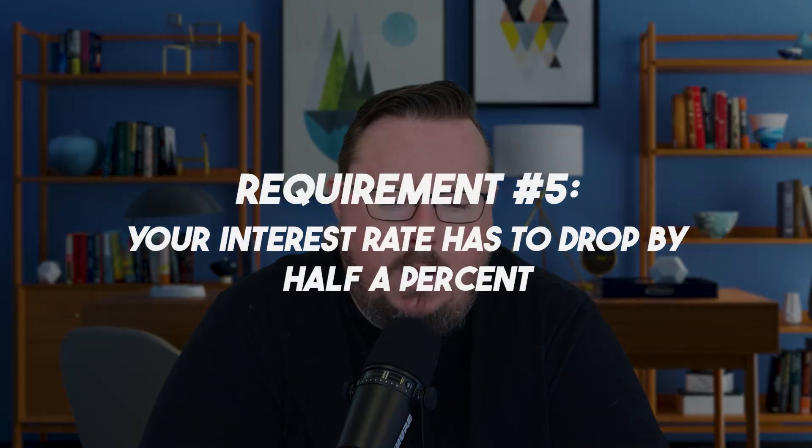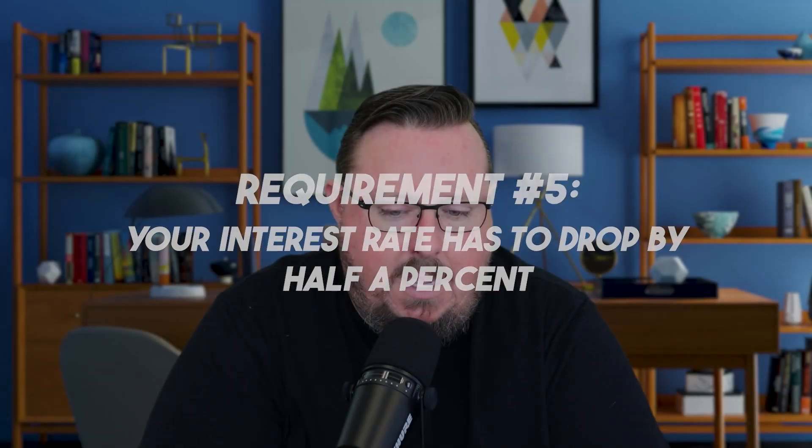Lastly, your interest rate has to drop by at least half a percent, or you're converting from an ARM VA loan to a fixed loan — such as moving to a 15-year fixed or a 30-year fixed. So as long as there's a benefit to you the borrower, that's what matters. That means half a point lower in interest rate if going from a 30-year fixed to a 30-year fixed, or converting from an ARM or adjustable product to a fixed loan to help you benefit.